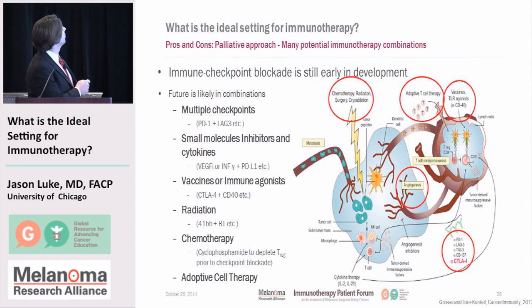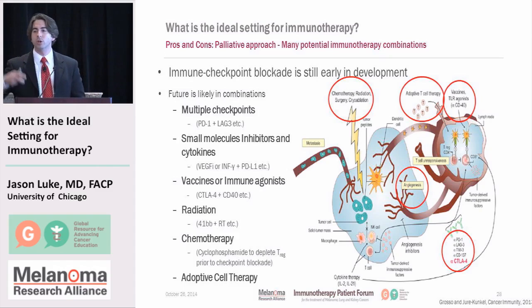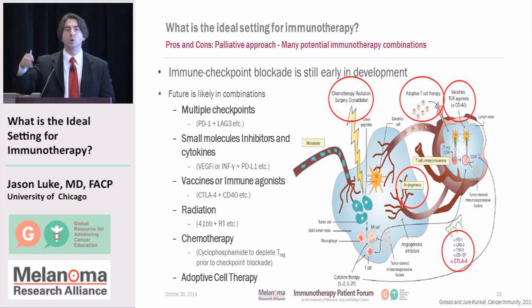In terms of combination therapies, we're still very early in development. The future is probably in combinations, though it's not entirely clear which combinations are best. We could consider combining multiple inhibitory pathways such as CTLA-4 and PD-1, or combining PD-1 and CTLA-4 with VEGF or blood vessel blockers, with vaccines or other immune stimulants, with radiation, with chemotherapies, and with adoptive T cell transfer or CAR T cells — cells designed to find and target cancer.